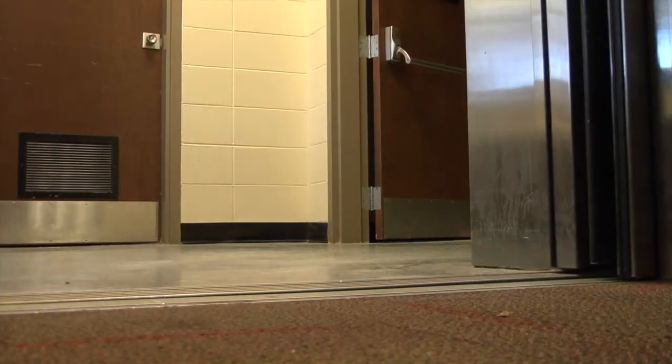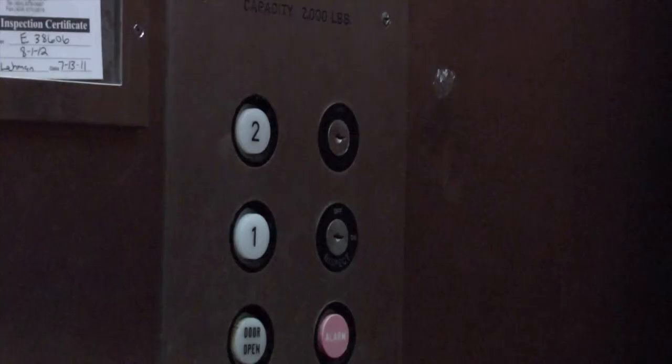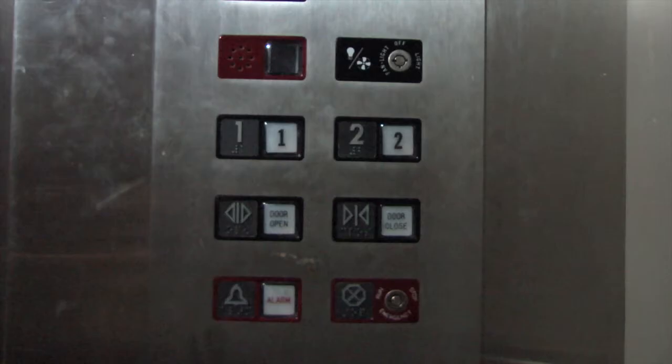So what should a student do if he or she gets trapped inside a Darton elevator? Officer Addison says stay calm and call for help — either pick up the phone in the elevator or press the button with the phone symbol on it, which automatically calls 911. Let them know you're stuck and where you are, and they will notify the Darton Police Department, who will respond and get you out.